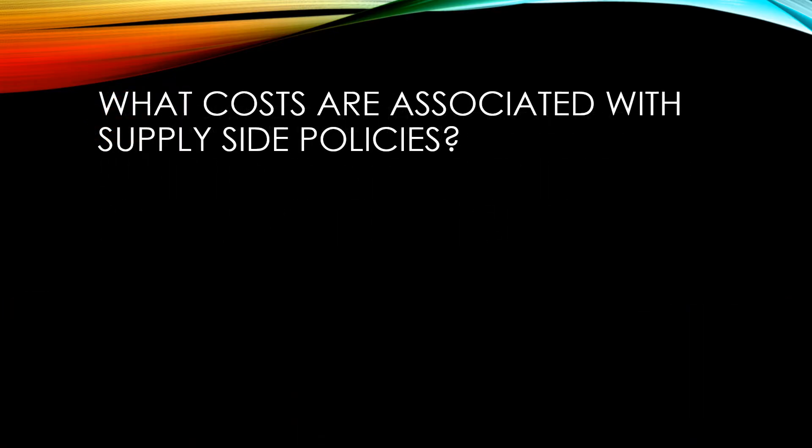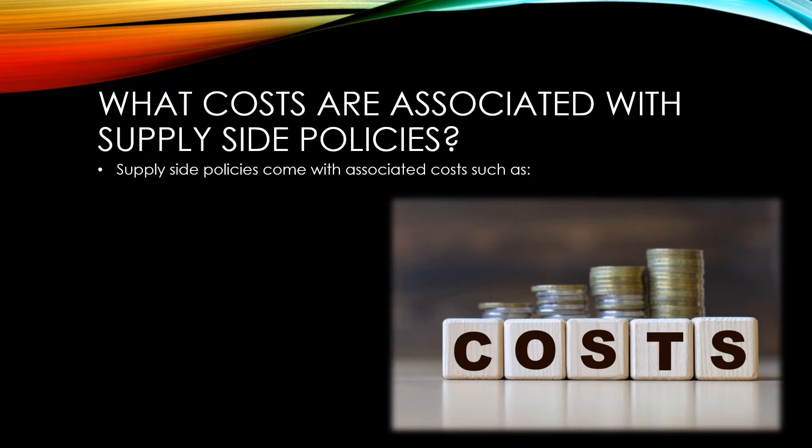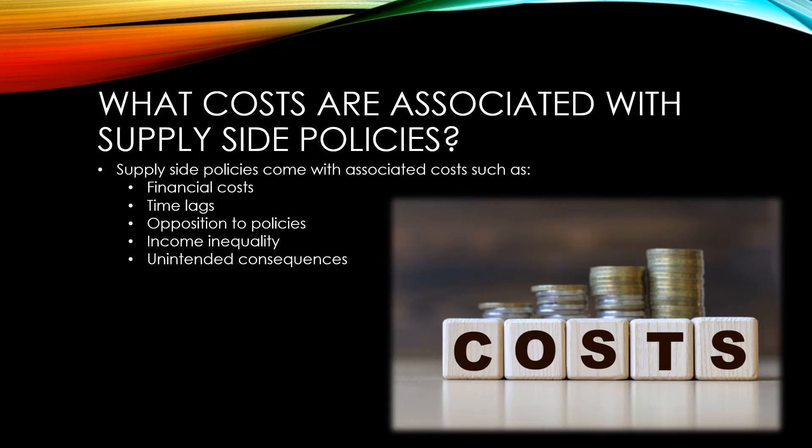Supply-side policies come with a variety of associated costs. These include financial costs, time lags, opposition to policies, income inequality, and other unintended consequences.